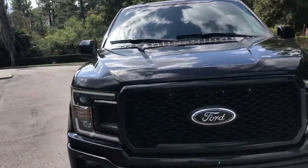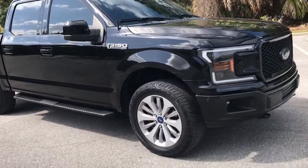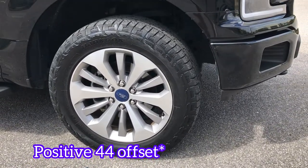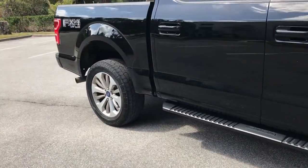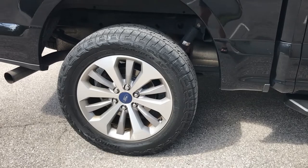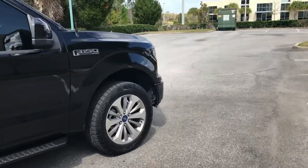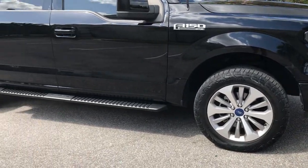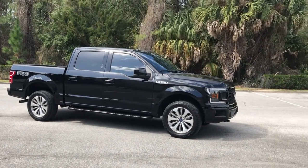Another feature is the 20-inch rims — these are stock 20s with a negative 44 offset, and the tire size is 275/55/20. These are Hankook Dynapro tires; I've put about 20,000 miles on them and they still have a lot of life left. Compared to the XLT's 18-inch rims, the 20s really fill out the wheel well nicely. That's a stock stance — no level, no lift, that's just how they come.